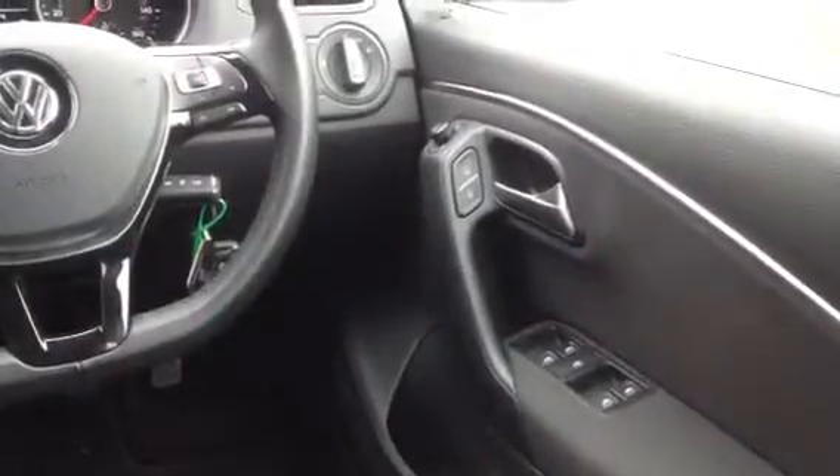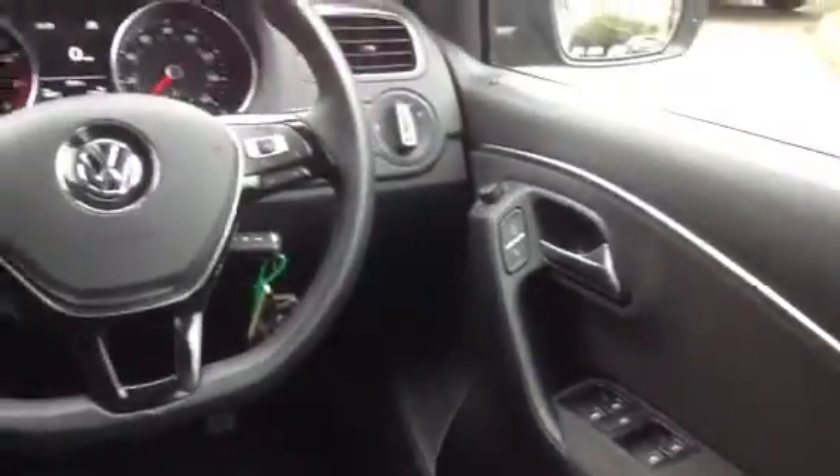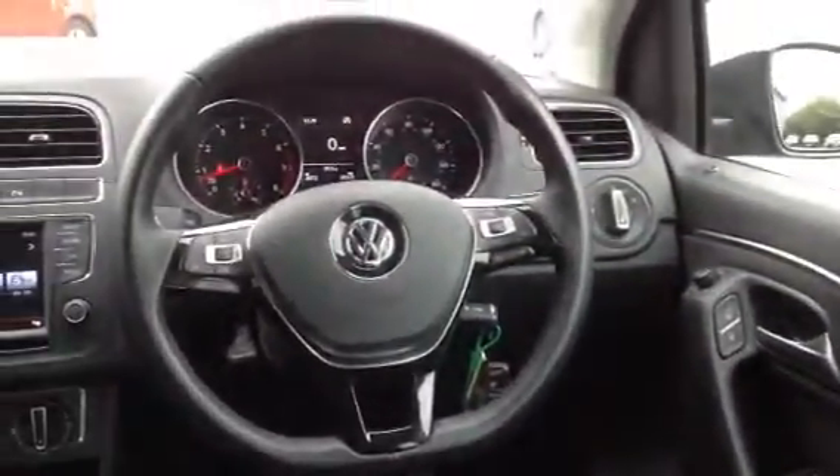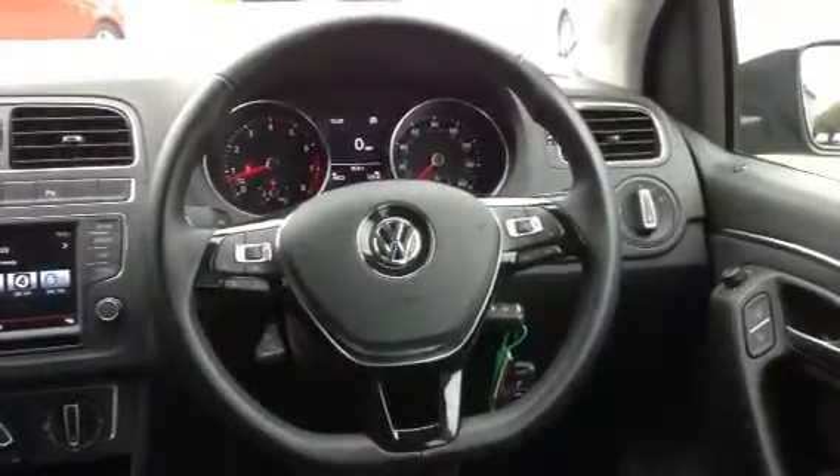To the inside of the vehicle you have front and rear electric windows and electrically operated and heated door mirrors. You also have a 3 spoke steering wheel with fingertip controls for speed, limiter, cruise control and audio.